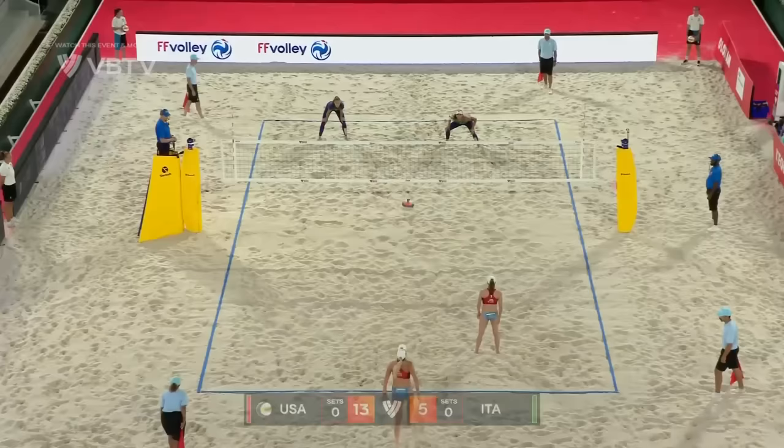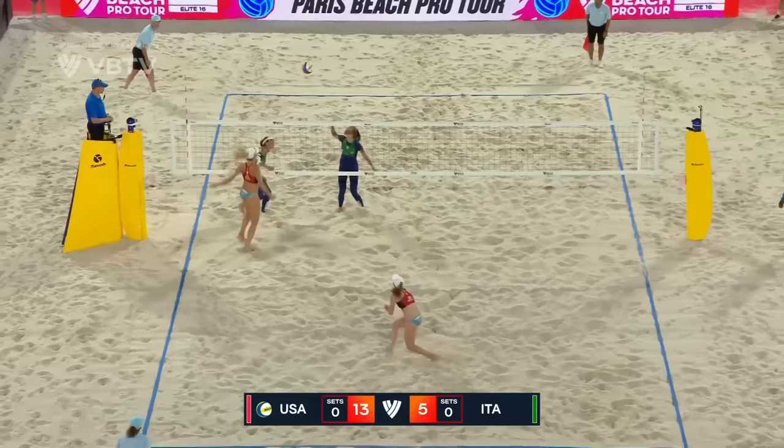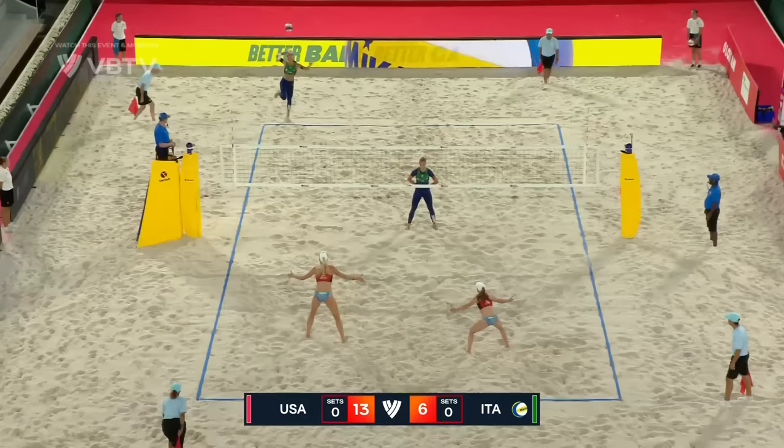It's another scenario where we're seeing a bit of a lopsided margin. It's not that Italy is playing bad volleyball — it's that Kristen and Taryn are back on their A-plus game, and there's an A-plus dig from Medegati. And that is how hard the US is making Italy score.